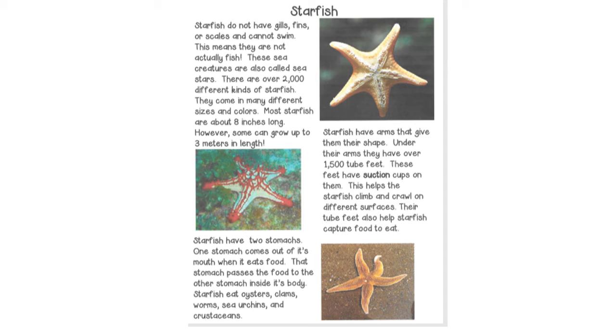They come in many different sizes and colors. Most starfish are about 8 inches long. However, some can grow up to 3 meters in length.